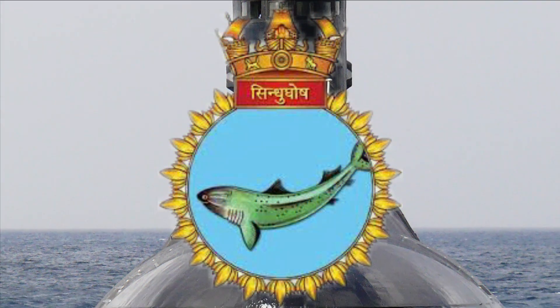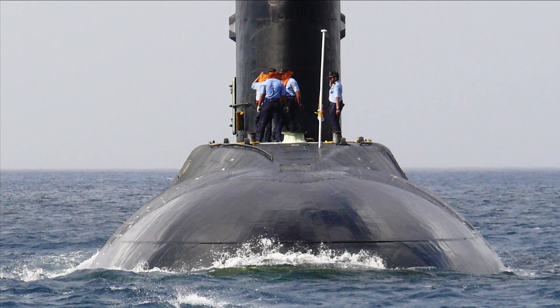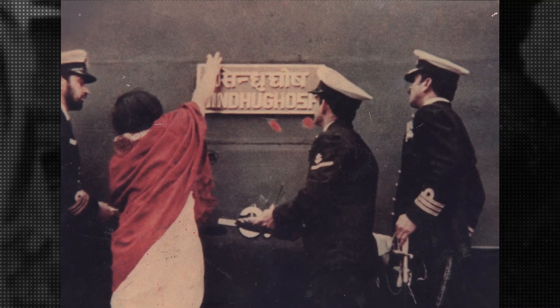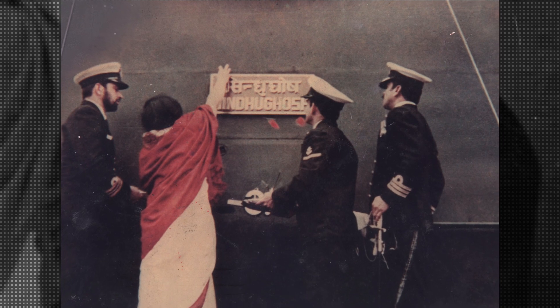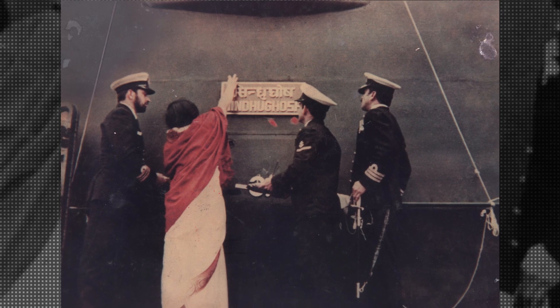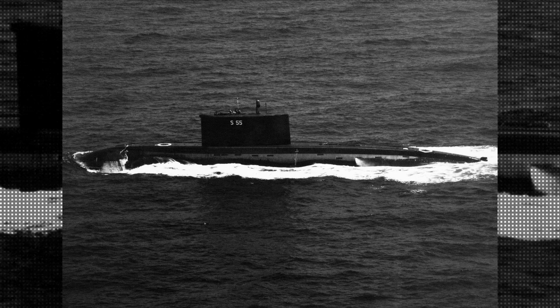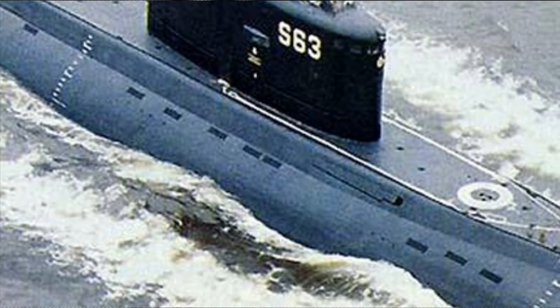These submarines were designed in the Soviet era and first entered service with the Russian Navy in 1980. The Indian Navy commissioned the first vessel of this class in 1986, almost 35 years ago. The latest submarine of this class was commissioned by the Indian Navy in the year 2000, 22 years ago. These submarines are quite old. However, all of them have undergone mid-life refit, one was decommissioned, and another was given to the Myanmar Navy in March 2020.